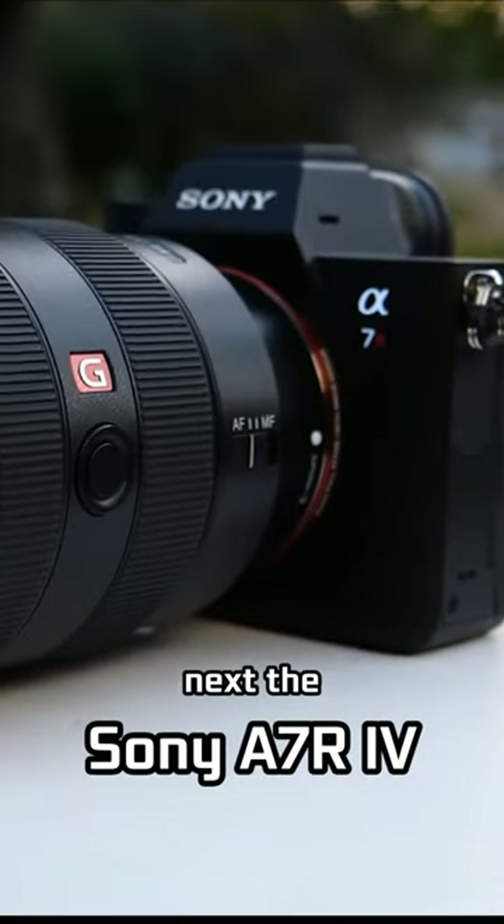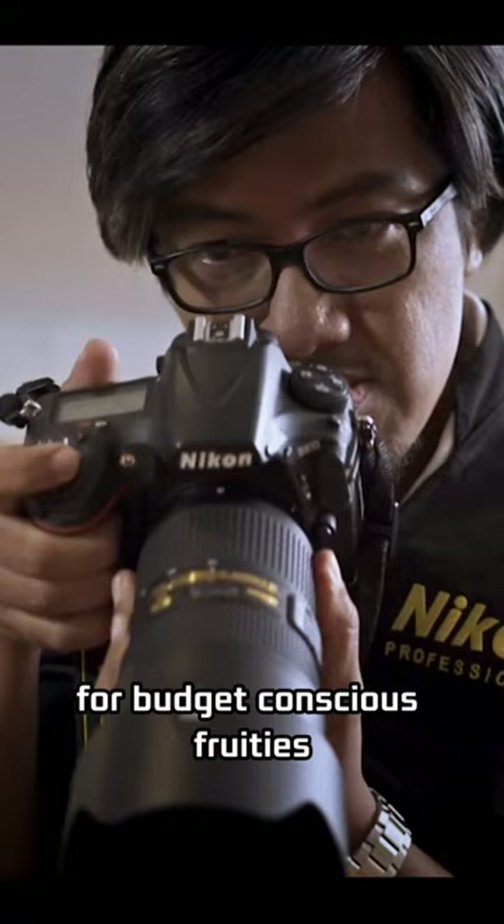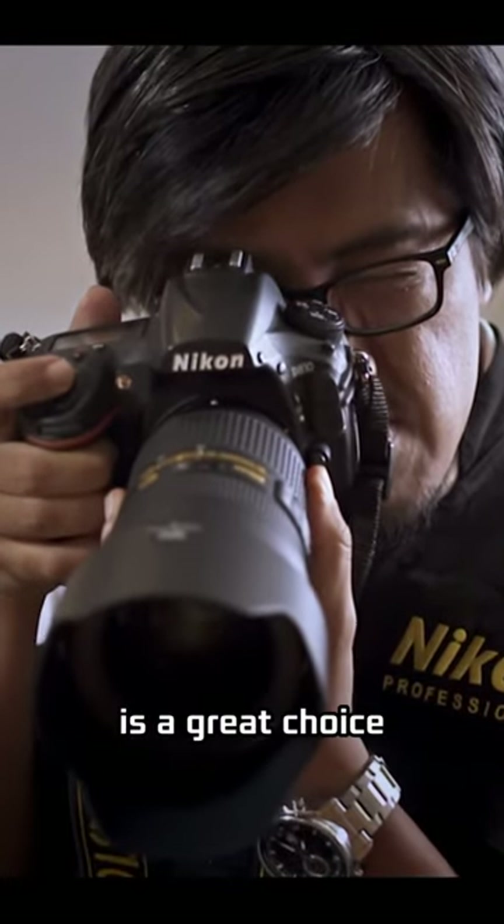Next, the Sony A7R IV, known for its stunning color accuracy. For budget-conscious foodies, the Nikon Z50 is a great choice.